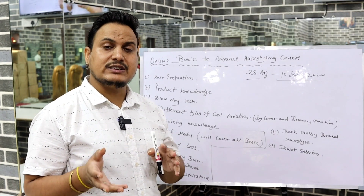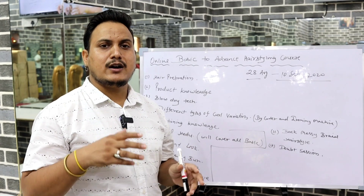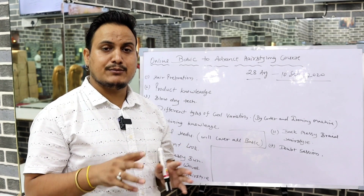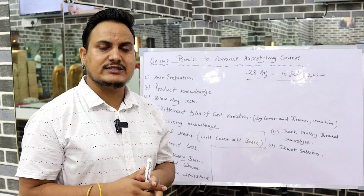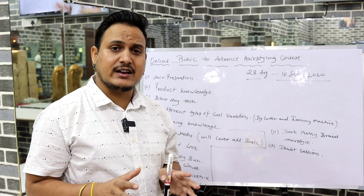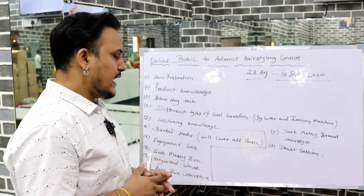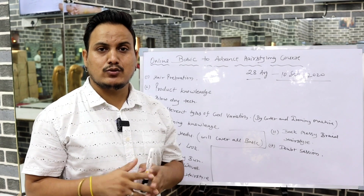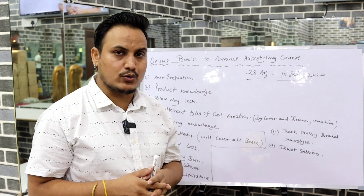Different curl patterns will be covered, which will help you in open styling and creating a variety of different styles. The fifth topic is sectioning knowledge, which is very important for styling. We will cover diagrams for every style, and with this sectioning knowledge, you will understand any styling look. After completing this course, when you see any style or picture, you can also recreate it using sectioning knowledge.